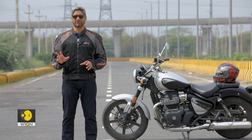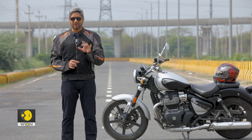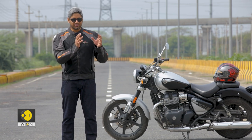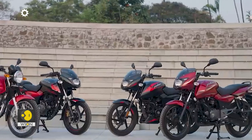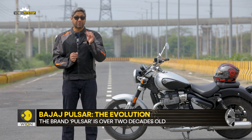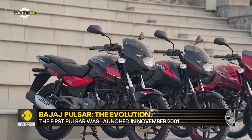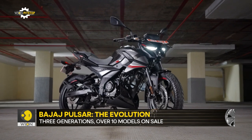Bajaj possibly has the most versatile product catalog in the Indian market across five different brands, and just one of them — the Pulsar — has 10 different models on sale. It may seem weird, especially when products see a generational overhaul every couple of years, that Bajaj uses three different generations of the Pulsar even today. Loyalists don't want to let go of the older bikes, and the new ones haven't experienced that much acceptance.